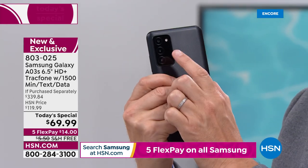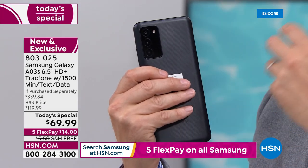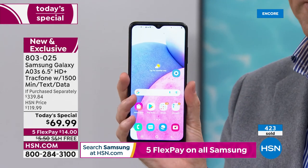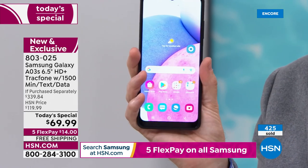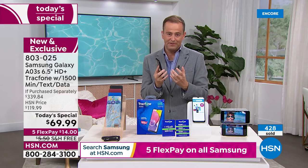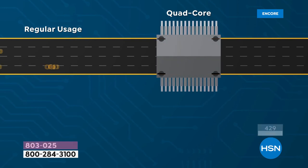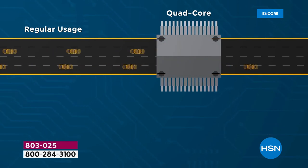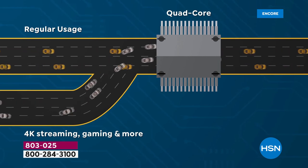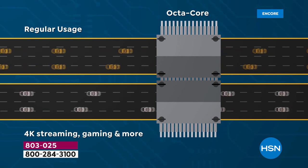That triple camera at the back means you'll take better pictures and better videos of your loved ones. Better selfies with the front camera too. This is a speedy phone — an octa-core processor inside gives you lightning fast interactivity. It takes advantage of new technology and will be a big upgrade from what you've got right now. You might be in the doctor's office wanting to play a game or watch something on Amazon Prime — this will allow you to do it.